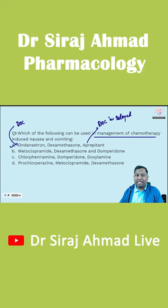Among the given choices, the only one having the correct group of drugs that can be utilized in chemo-induced nausea and vomiting is Option A: Ondansetron, Dexamethasone, and Aprepitant.